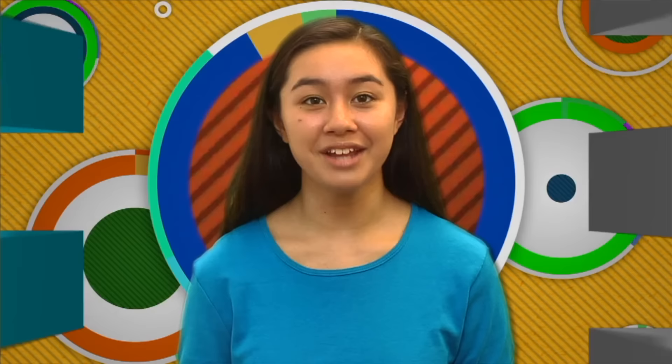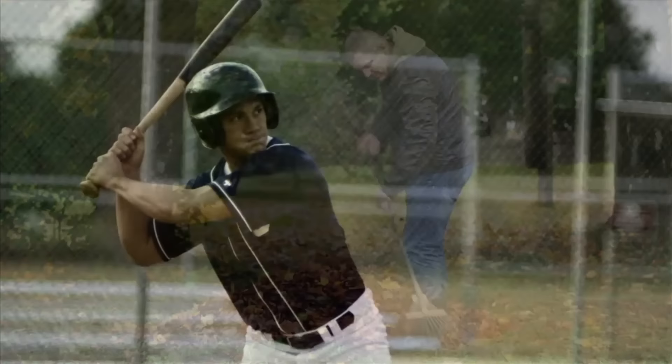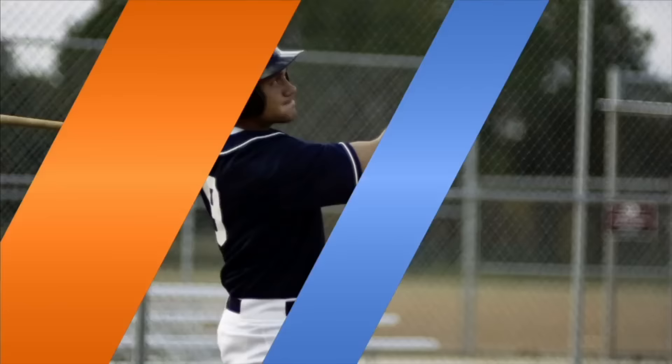Work is the result of a force moving an object. A machine helps us to do work. So, is this rake a machine? Sure is! It helps to do work — the rake moves the leaves. You wouldn't think it, but this baseball bat is a machine too. When you hit a baseball, the ball moves — that's work too.